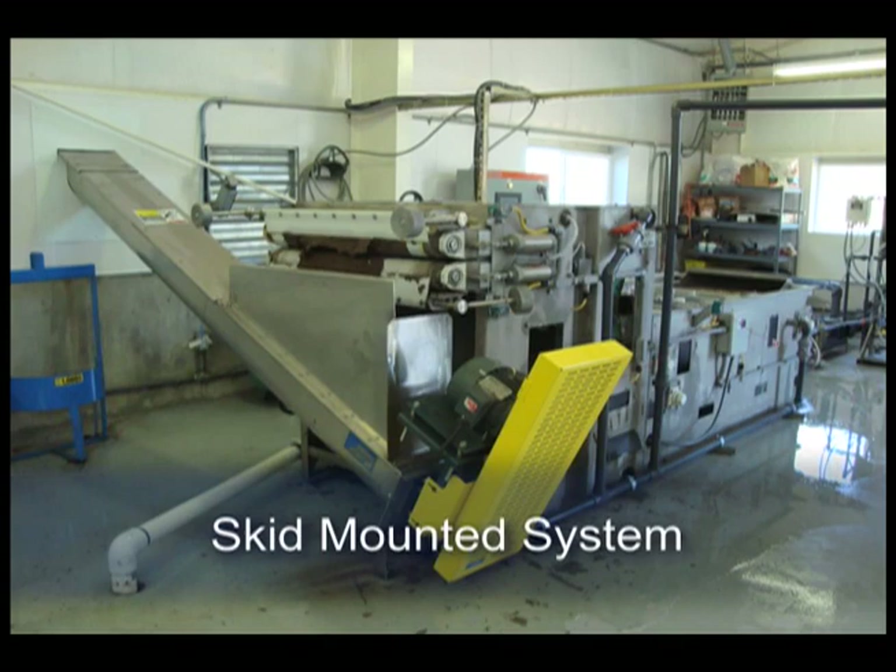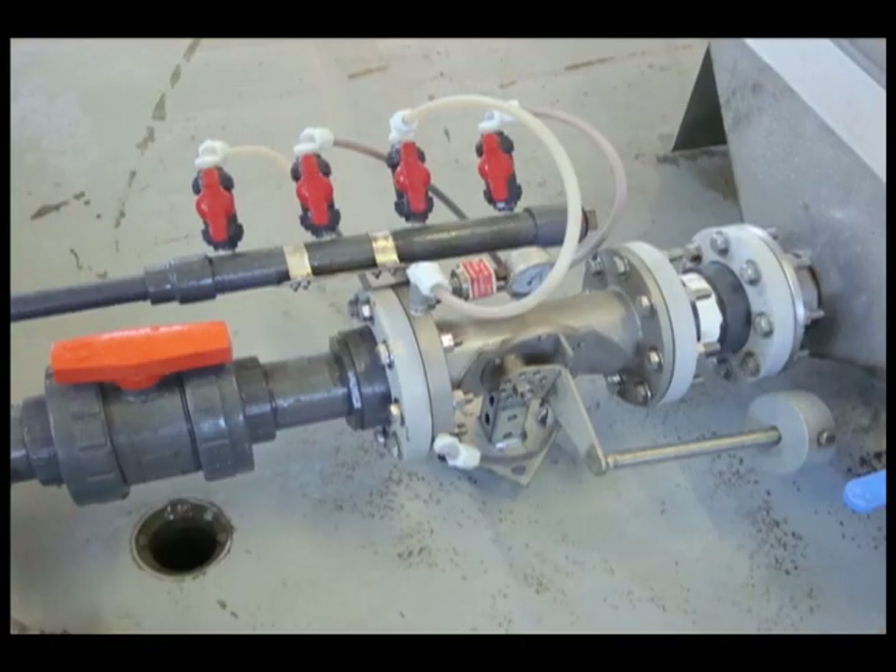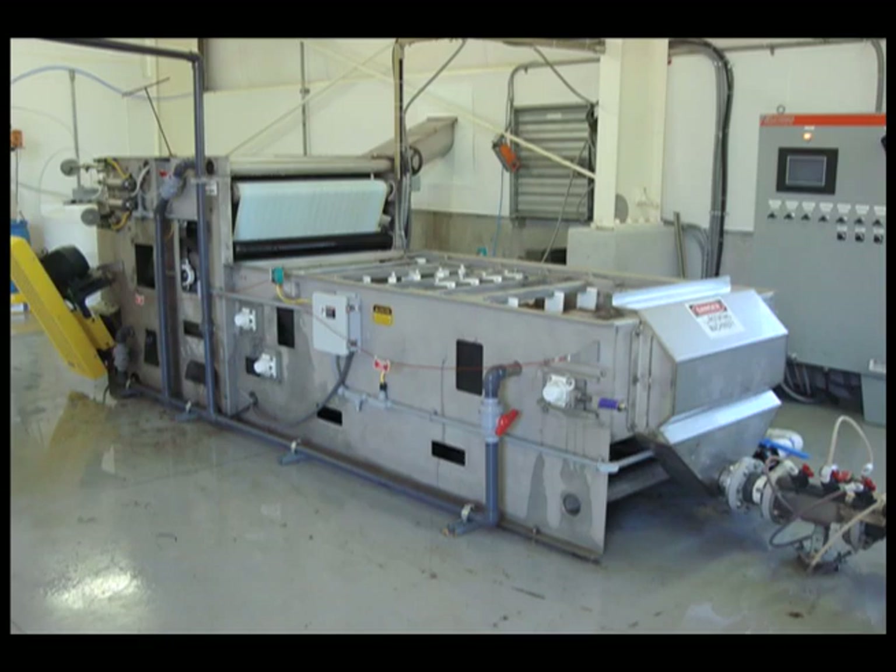The model DDP is shipped on a skid, with all wiring and plumbing between accessories, like the feed pump and polymer system, already completed in BDP's shop. All that needs to be completed in the field are the connections to feed and filtrate, and providing electrical power to the system control panel. We basically set it up in about four weekends during the winter of 2006.